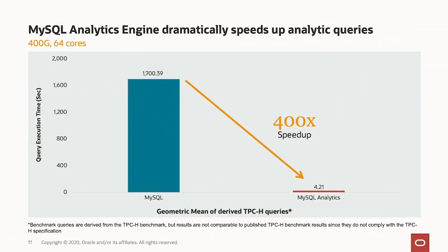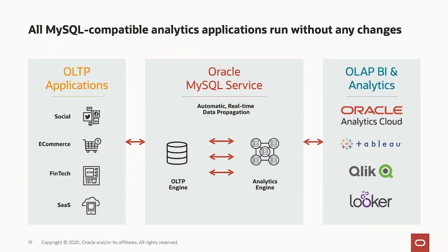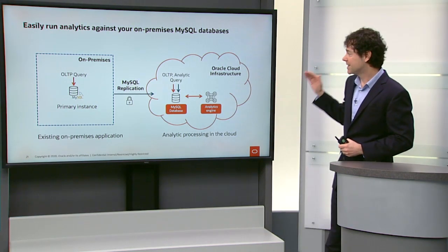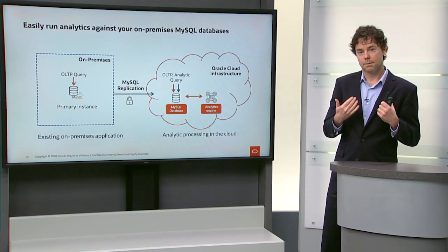The analytics engine is 400 times faster in this case for these queries than on-premise. The MySQL database service analytics engine is very scalable. All of your OLTP applications that connect to a MySQL on-premise database today work exactly the same way when they connect to the MySQL database service. Analytics tools like Looker, Click, or Tableau work against the MySQL database service — the difference is they just run a whole lot faster. If you have an on-premise OLTP-based MySQL application today, you can still take advantage of the analytics engine because the MySQL database service supports inbound MySQL replication.